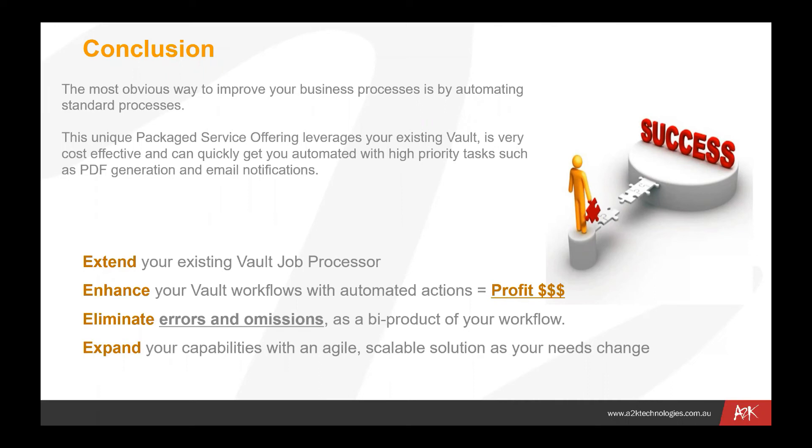What we're doing is extending your existing Vault job processor — Cool Orange PowerJobs attaches itself to your existing Vault job processor but extends the functionality into customizable automated jobs. We can enhance your Vault workflows with those automated actions, and that results in profits and savings: either making money or saving money — either way, it comes off the top or the bottom line. We're guaranteeing that these processes give you the right files at the right time as quickly as possible, eliminating errors and omissions as a byproduct of your workflow.